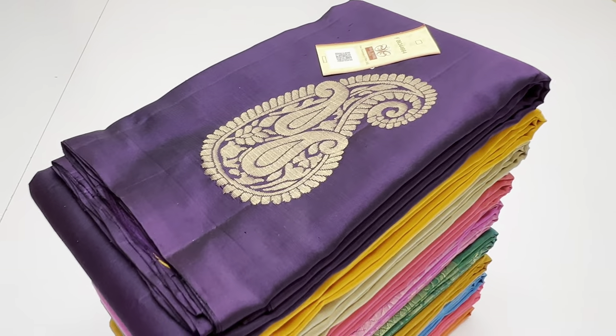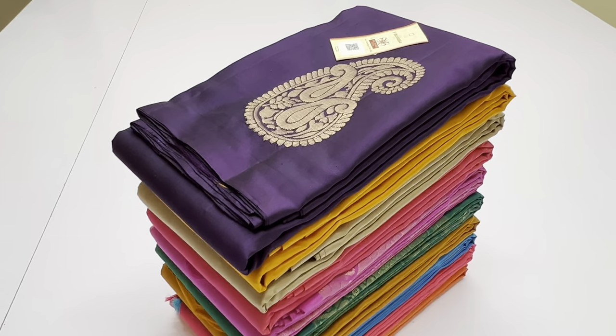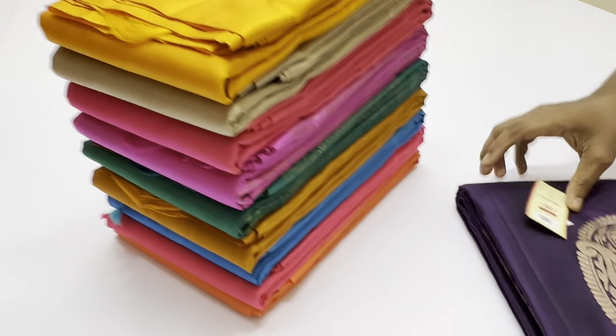Welcome, we are Varna from Sirumuhi, Kaimathuruma. In this video, we will talk about Big Putas Soft Silk Series collections.